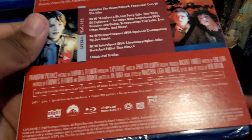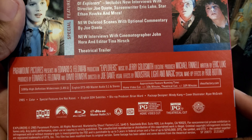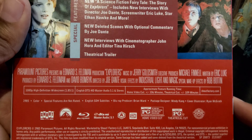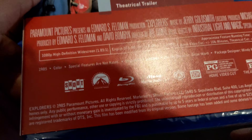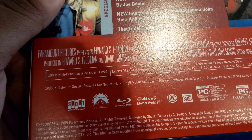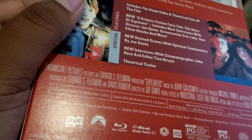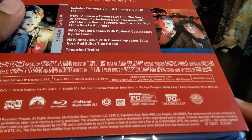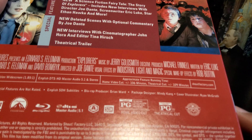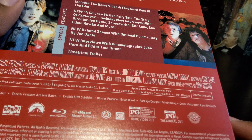Joe Dante combines keen humor, warmth, and fantasy with unexpected twists. As you can see, it's rated PG for mild language and action. There's a brief scene involving beer — I mean involving beer, sorry. It's also a Scream Factory release where it's just normal, and it's 109 minutes and 106 minutes. Now let's unbox this.